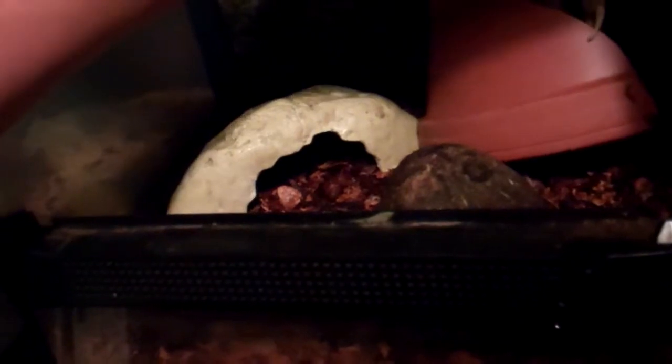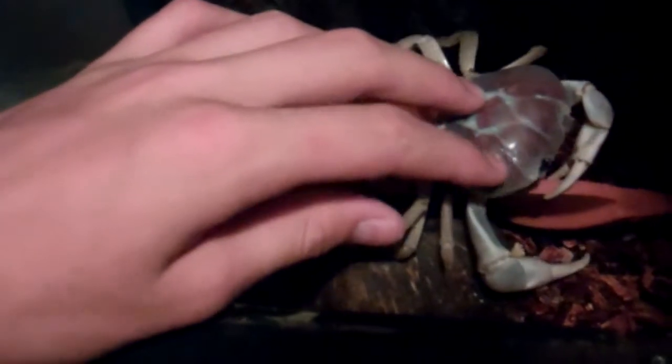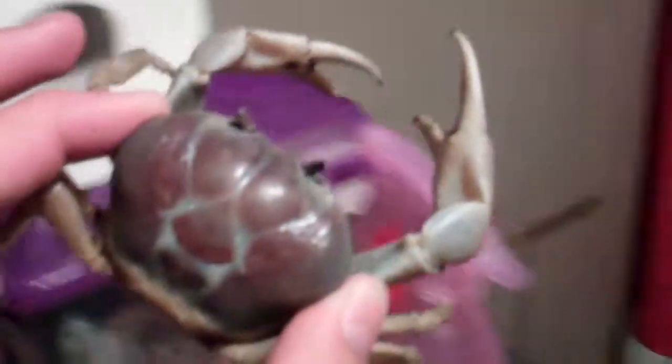There she is — I can't see her colors well, but there's a crack there. I pretty much rescued her from a really crappy pet store, cost me 15 bucks. It's a Halloween crab, a female.